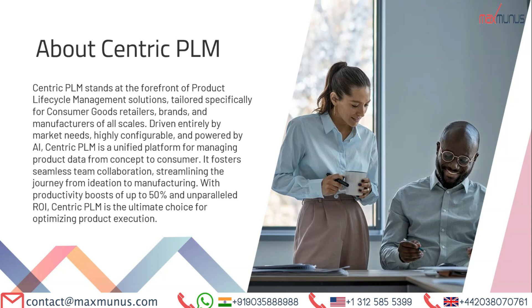First, let's understand the core of our training — what is Centric PLM. Centric PLM stands at the forefront of product lifecycle management solutions, tailored specifically for consumer goods retailers, brands, and manufacturers of all scales. Driven entirely by market needs, highly configurable, and powered by AI, Centric PLM is a unified platform for managing product data from concept to consumer. It fosters seamless team collaboration, streamlining the journey from ideation to manufacturing, with productivity boosts of up to 50% and parallel ROI, making it the ultimate choice for optimizing product execution.